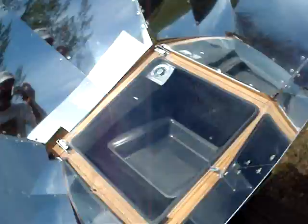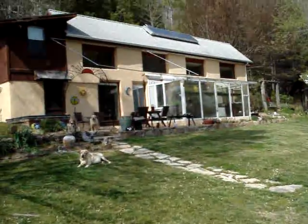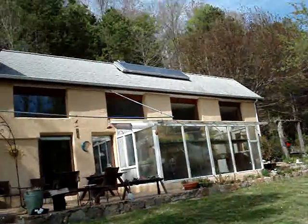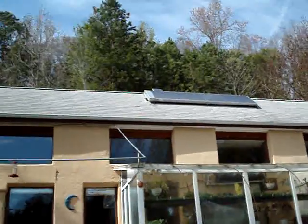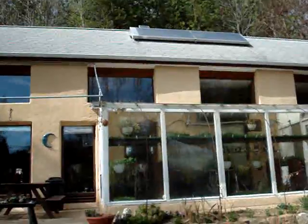It's up over 300 degrees, and this is an earth-sheltered passive solar home my wife Claudia and I built starting in 1983. That's a 40 square foot solar hot water collector on the roof with a 10 watt photovoltaic panel mounted on the top of it that drives a circulator pump.